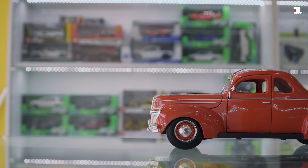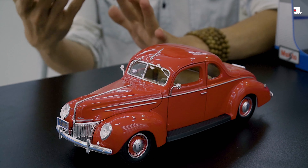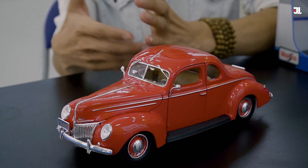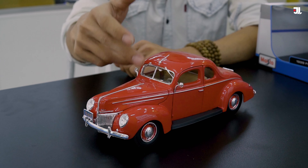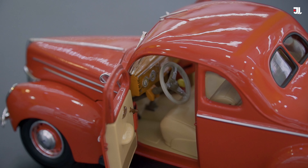Chiếc xe được chế tạo từ hãng Nga sản xuất xe mô hình khá nổi tiếng, đó là Mestol. Thương hiệu này rất nổi tiếng về lớp nước sơn bên ngoài của xe — rất là chất lượng. Cái lớp sơn này là sơn tĩnh điện, và có độ bám bền rất tốt. Nếu sản phẩm không chất lượng thì lớp sơn này sẽ rất dễ bị bay màu sau một thời gian sử dụng.